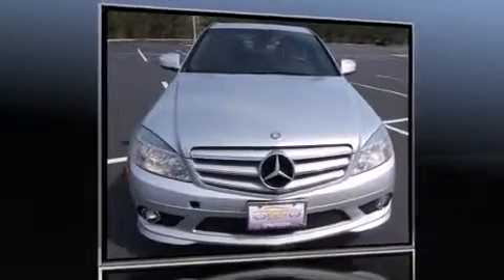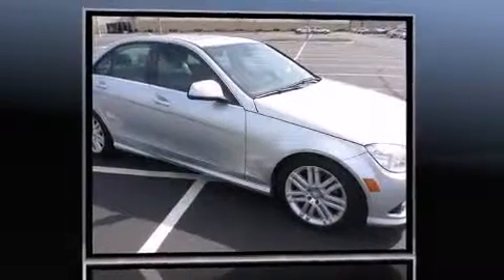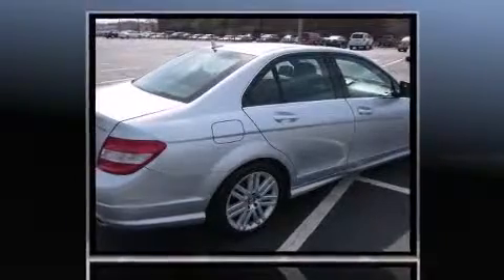The 2009 Mercedes-Benz C-Class features a six-cylinder engine with more than 200 horsepower. For added security, dynamic stability control supplements the drivetrain. Mercedes-Benz prioritized fit and finish, as evidenced by adjustable headrests in all seating positions.